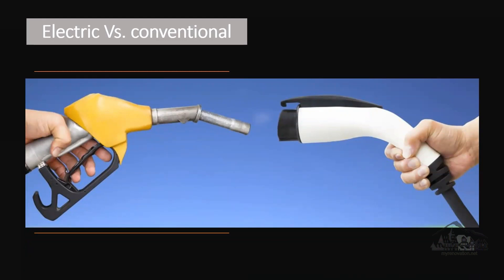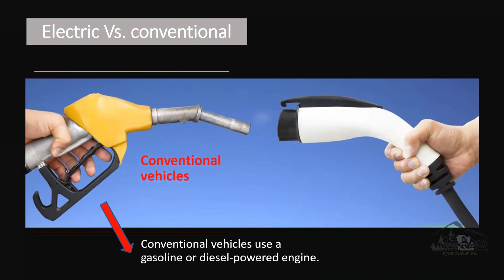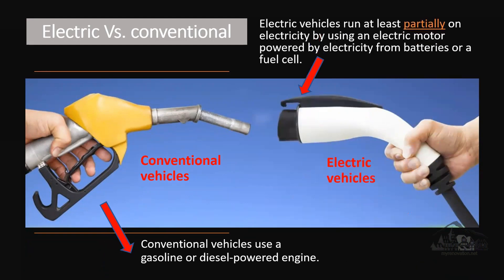Let's start by explaining the difference between electric and conventional vehicles. Conventional vehicles use a gasoline or diesel engine — the type that has a tank where you go to the gas station and fill up with gas or diesel. Electric vehicles run at least partially on electricity, using an electric motor powered by electricity from a battery or a fuel cell. Some vehicles have both a tank and a battery, running both ways. I said 'partially' because hybrid vehicles offer both a gasoline or diesel engine and an electric motor.